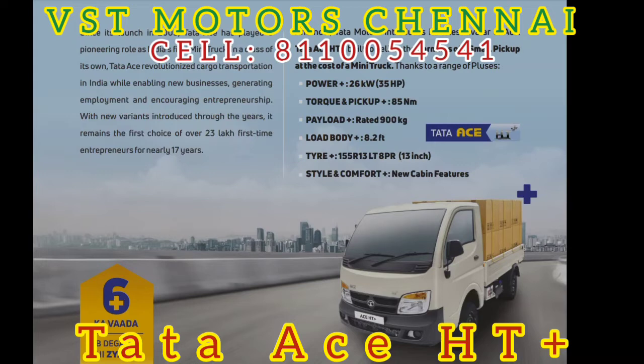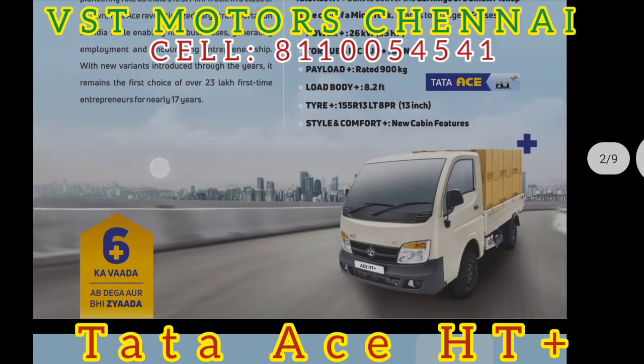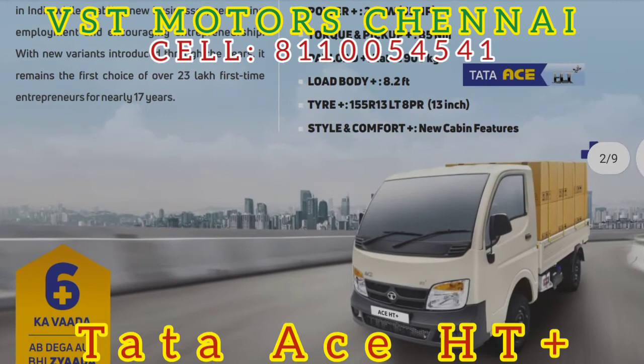The payload is 8.2 feet and the load body is 8.2 feet. You can use the rear seat. You can check the tire size. You can also use the cabin features and the digital speedometer.